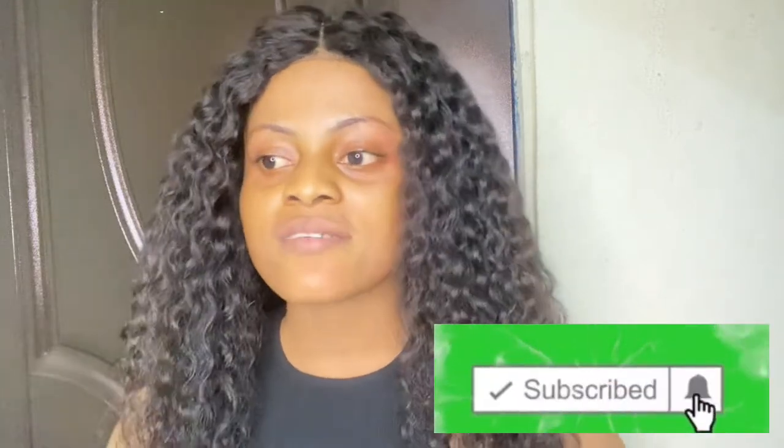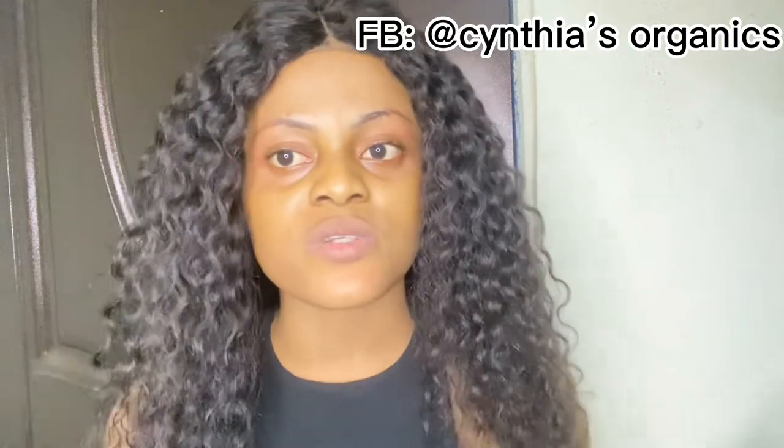Hi, my besties, welcome back to my YouTube channel. If you have not subscribed or you are just seeing me for the first time, hello, my name is Cynthia. Feel free to turn your post notification bell on and smash that subscribe button and also the like button so you get notified each time I upload. I recently created my Facebook page for skincare tips, so follow me on Facebook with the same name, Cynthia's Organics. Without further ado, let's dive into this video.